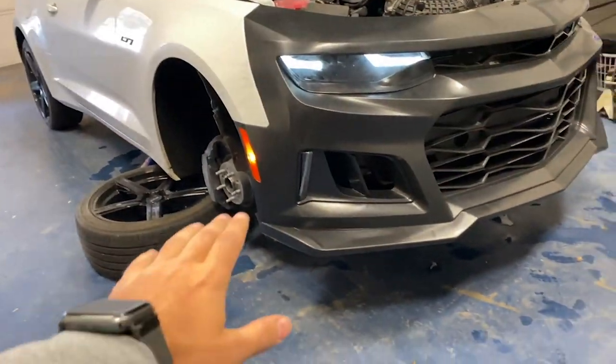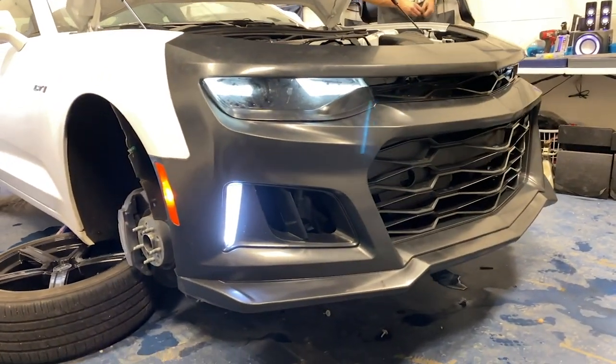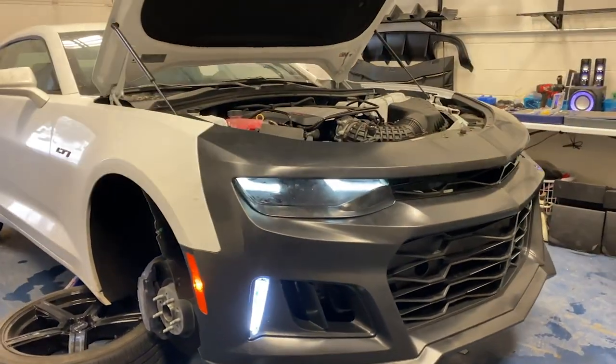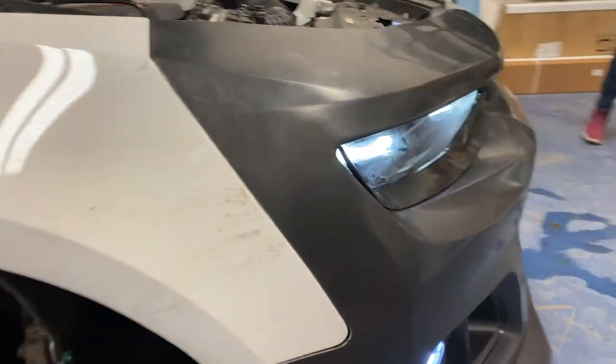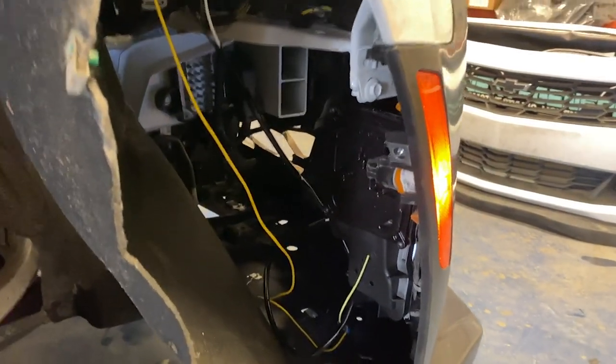We offer the fog lights available either without the turn signal function or with, so you have the option for both on those. Also note that LT1s do not come with the actual plug for the fog lights, so they will have to be hardwired.